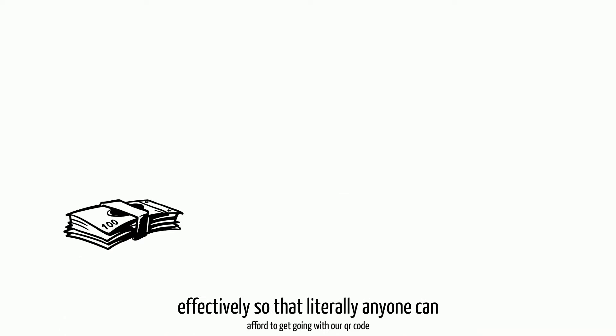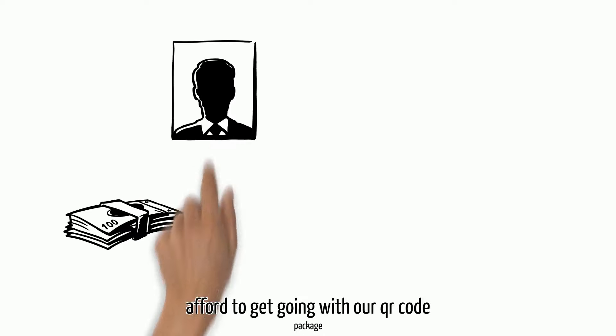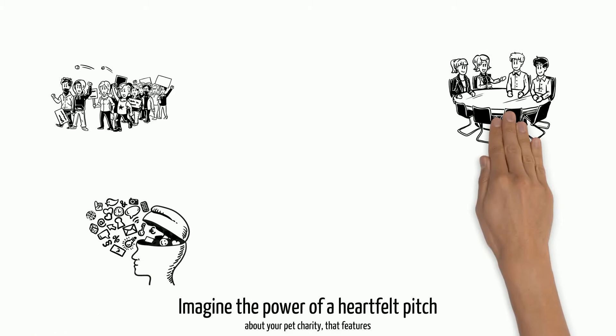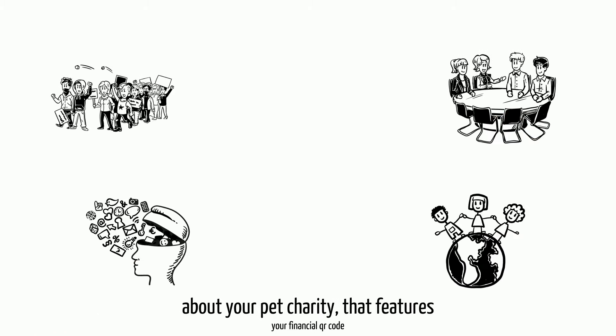We do them all, and we do them cost-effectively, so that literally anyone can afford to get going with our QR code packages. Imagine the power of your QR code today on qrcodeshopping.ca.